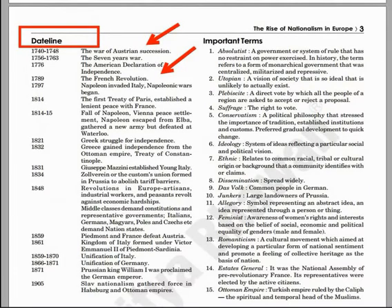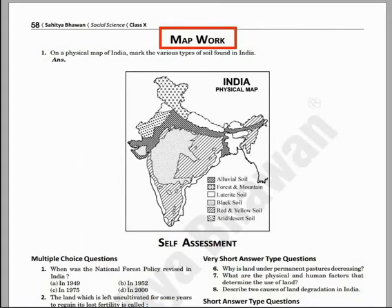In the section of history, a separate feature of date line has been provided. The benefit is it covers important dates of the chapter from an exam point of view.